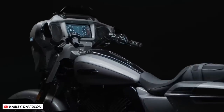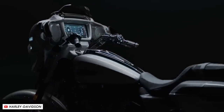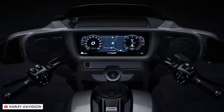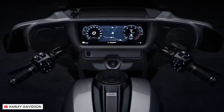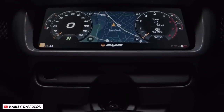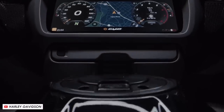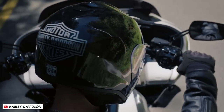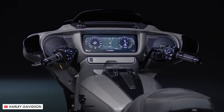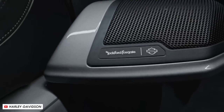It's a touchscreen that works with motorcycle gloves even in the rain, and it's got the works: Bluetooth and CarPlay to hook up your phone, voice commands, built-in navigation, a built-in radio and of course an abundance of speakers so you can blast out your favourite tunes. The audio system is designed by Rockford Fosgate and packs a whopping 500-watt amp as well as speakers in both the fairing and the saddlebag lids.